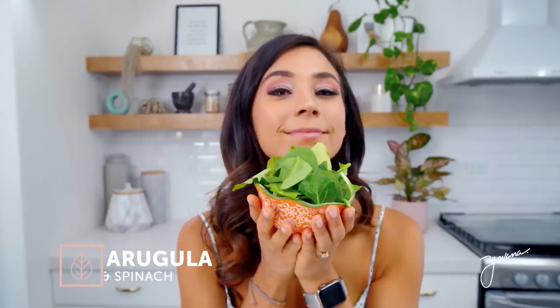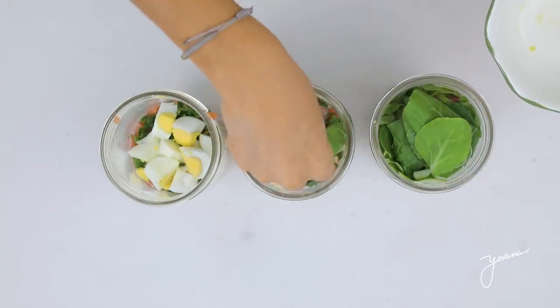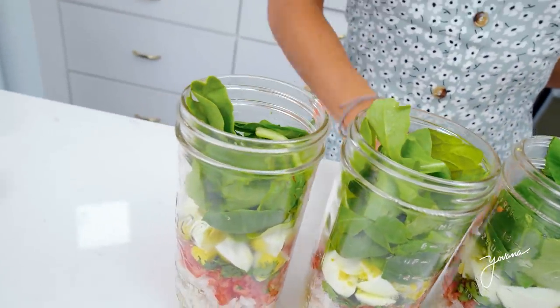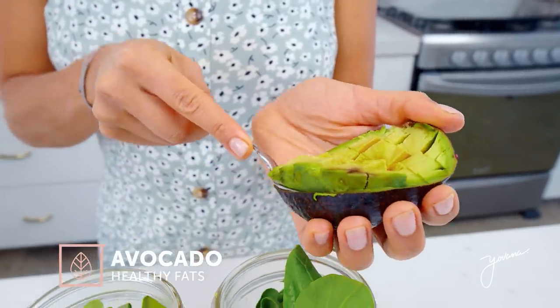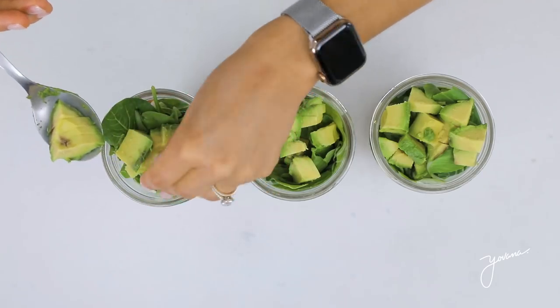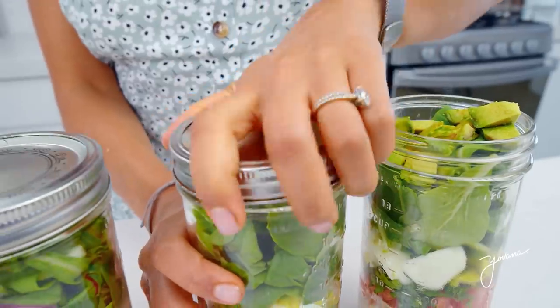Finally, some greens — this is a blend of spinach and arugula. I love the kick and flavor that arugula adds to food, and I'm topping it off with some healthy fats: avocado. Avocado is one of my favorite fats to eat. I eat it almost every day — it's full of fiber and water, and it's just delicious. And that is it. You just cover it and you have it ready for the week.